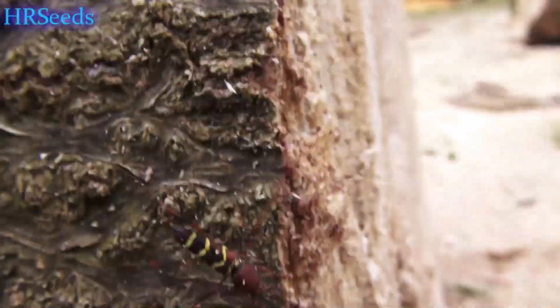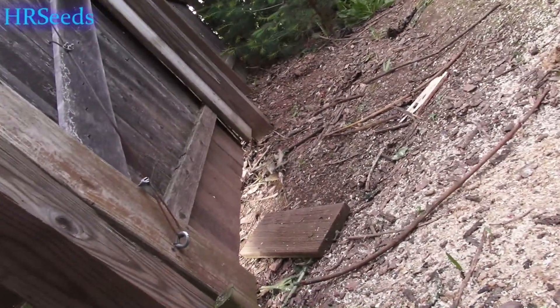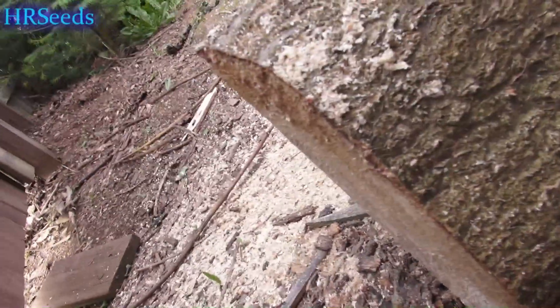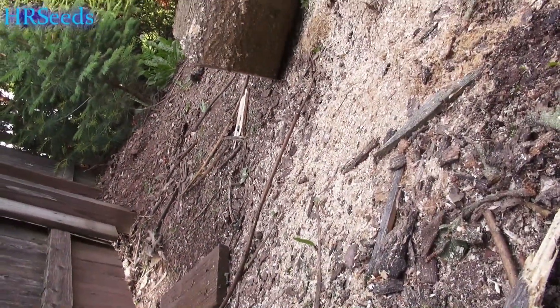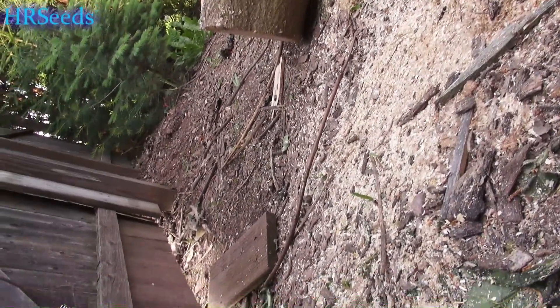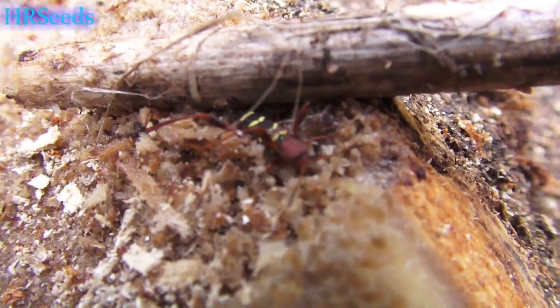Look at that thing — I almost want to stun them so I can get a good look at them. Let's do that. He stings, he's attacking! I don't normally kill insects but I had to do that. Get a good look at them — that's what he looks like.